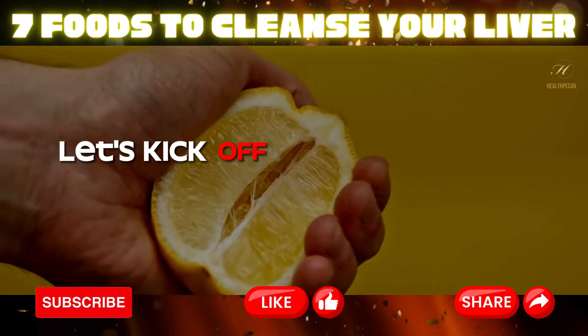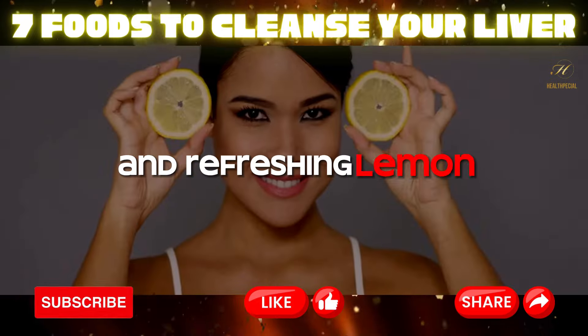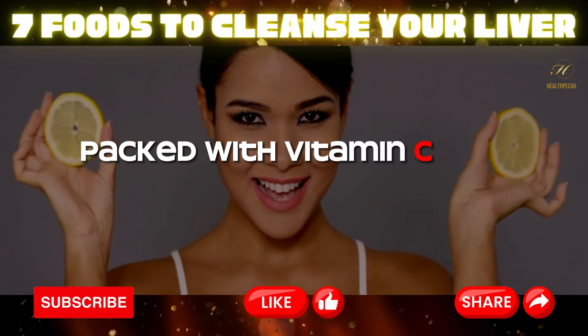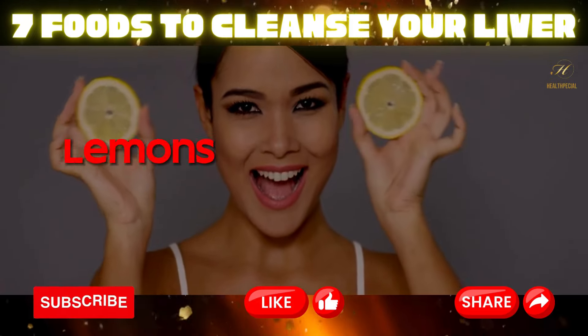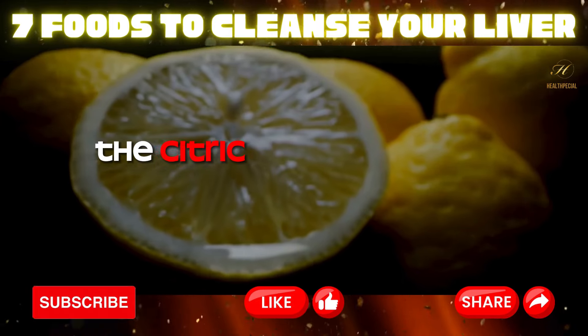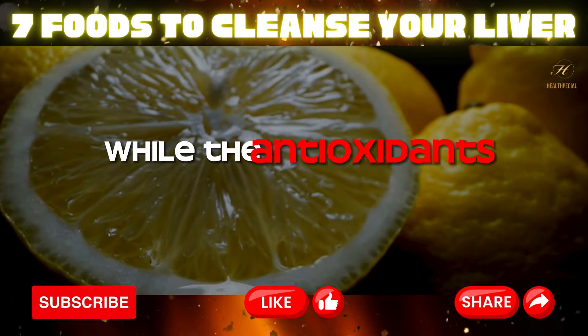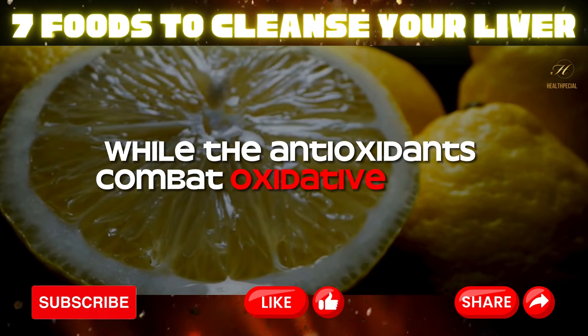One: lemons. Let's kick off our liver loving journey with a zesty and refreshing lemon. Packed with vitamin C and antioxidants, lemons are like a burst of sunshine for your liver. The citric acid in lemons helps break down toxins while the antioxidants combat oxidative stress.